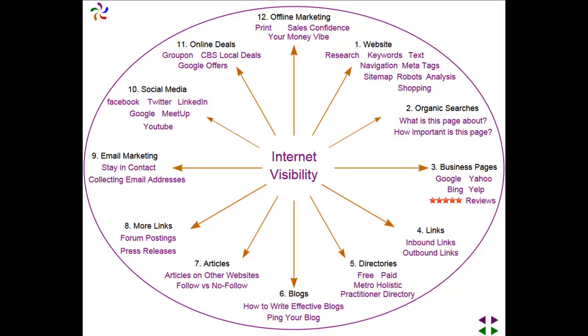In the course, we cover basic website knowledge about researching keywords, the text on your pages, how to create good navigation, what meta tags are and why you need them, what site maps are, robots.txt files, how to analyze your website, and a bit about shopping carts. We also talk about organic searches.